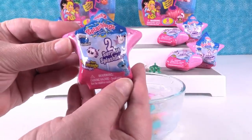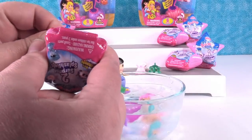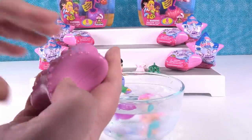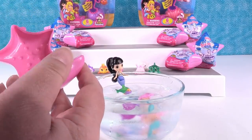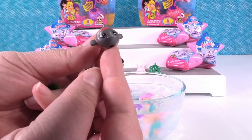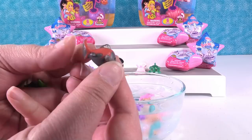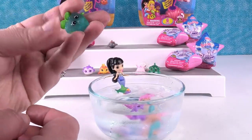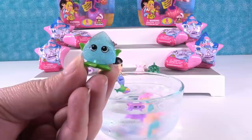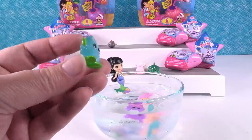Let's go ahead and open a shell and then maybe the other packs. You get two Splashlings in here. Let's see who's in our shell. This one is Kimmy Koi, I think. And I don't think that's a color changer — it is not, that is a rare. And look at this one — this is Aquamarina. She's awesome, so pretty.